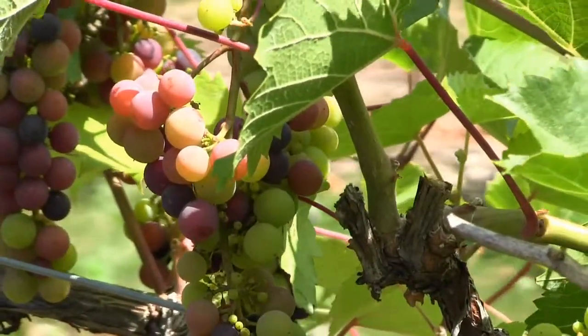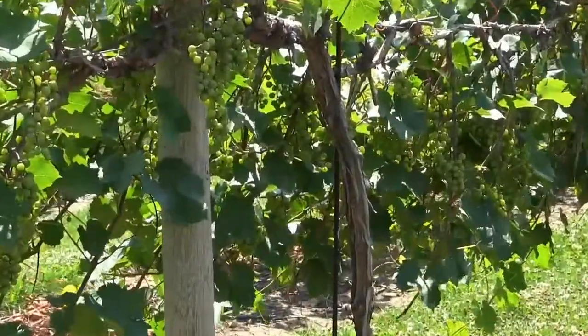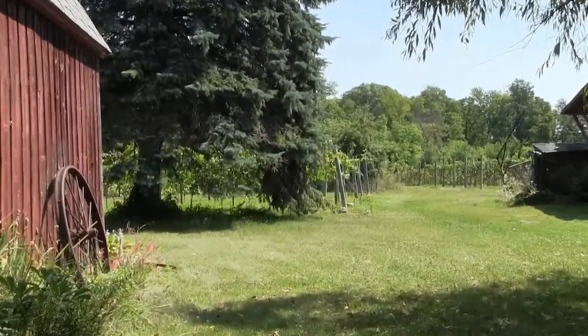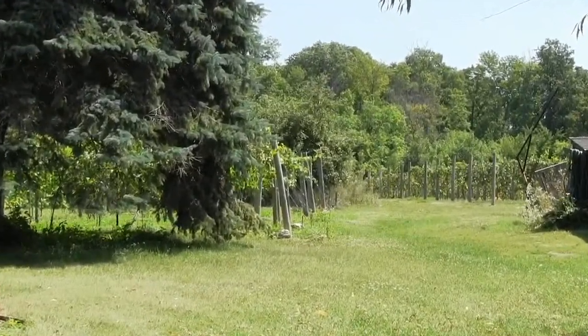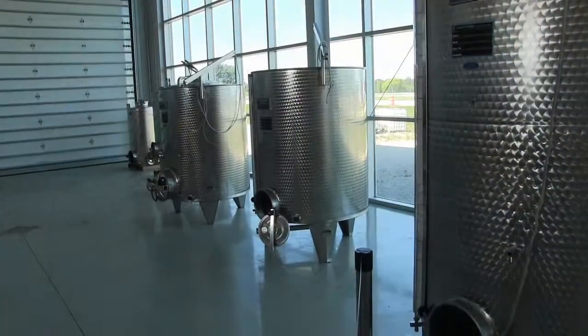The other acre and a half is planted with the Marquette grape, from which we currently make the Marquette blush and our St. Pepin. Red Oak Vineyard is one of the few wineries in Wisconsin that has both a winery and a vineyard and is producing wine actually from the vineyard.